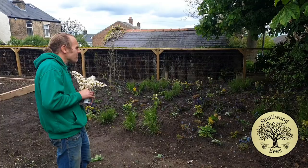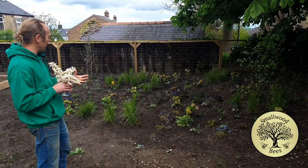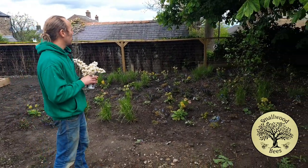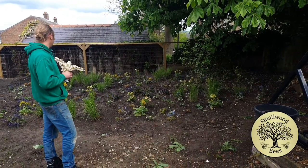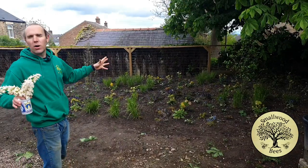It's been in for about a week now, and everything looks established. We've been very lucky — we've had some good rainfall, so that always makes things easier and I don't have to water it at all. And yeah, I'm really pleased. So this is the woodland garden, shall we say.